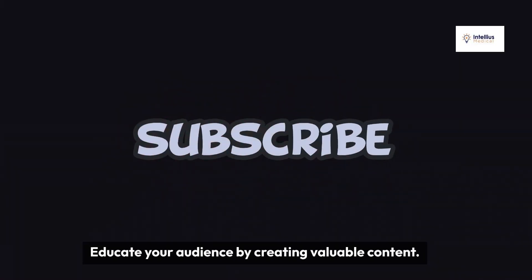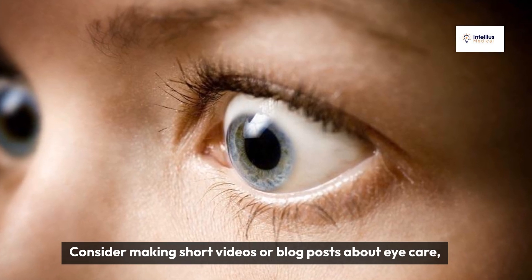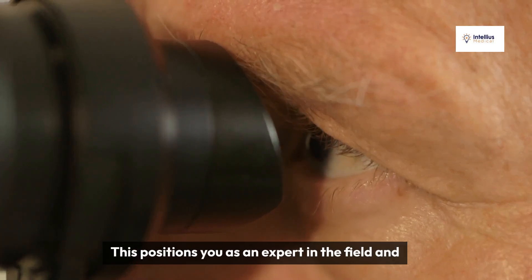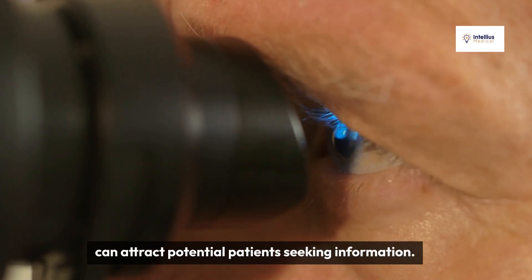Educate your audience by creating valuable content. Consider making short videos or blog posts about eye care, vision problems, or eyewear trends. This positions you as an expert in the field and can attract potential patients seeking information.